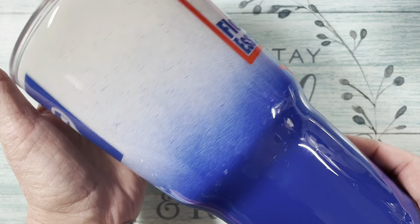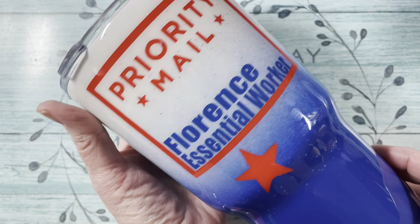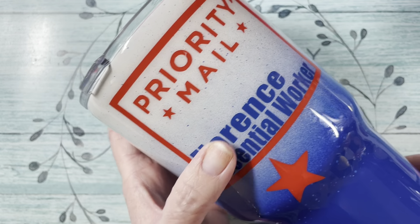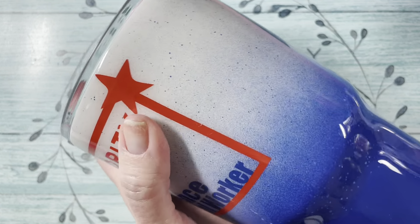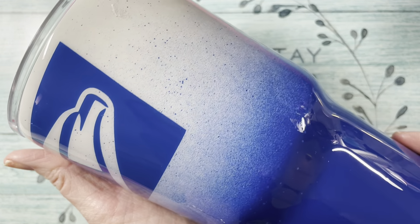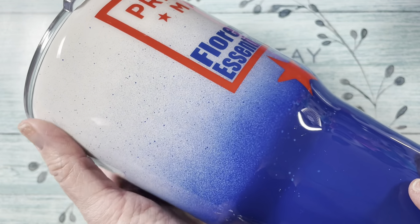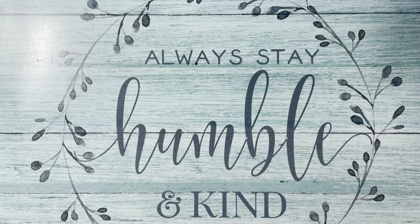It says United States Postal Service on it. And then when you turn it around, it says Priority Mail. Her name is Florence and it says Essential Worker. The only thing I don't like is they didn't center her name. But other than that, I love the cup and I think she's going to love it. It came in a box and it also has an organza bag — so cute.